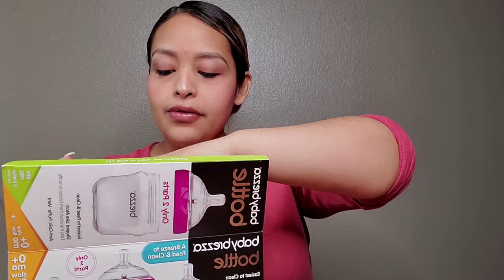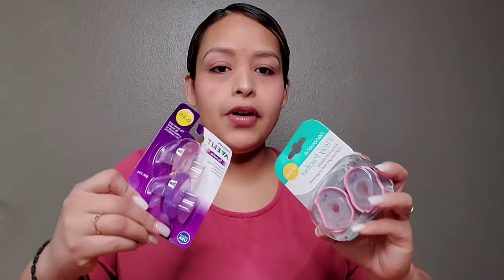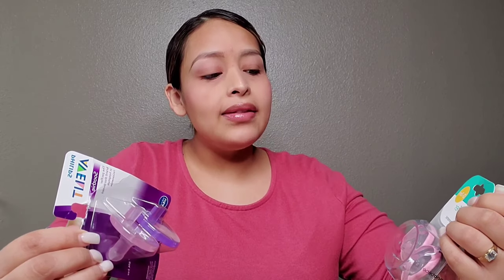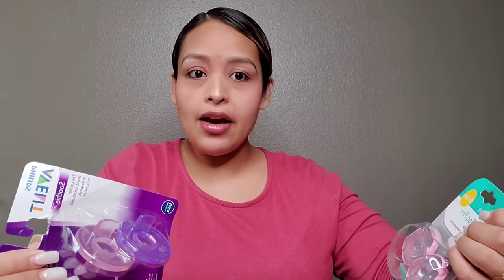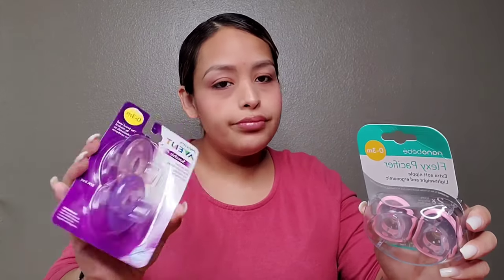Another thing I've got is pacifiers. I bought two different kinds because none of my three kids have ever taken a pacifier — I bought different brands and everything and they just don't take them. Maybe this one will, who knows. I got the Nanobebe Flexi pacifier, which has really good reviews, and also the regular Avent Sooty ones. I bought two kinds just to see which one she likes.